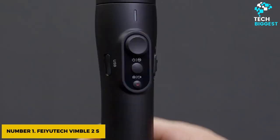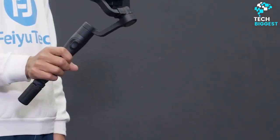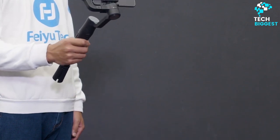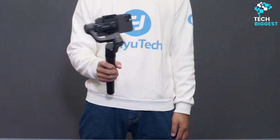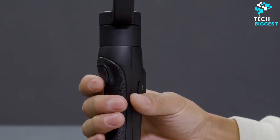Number 1: Feiyutech Vimble 2S. The Feiyutech Vimble 2S, approximately $89, has a telescoping design similar to a selfie stick, which is good for vloggers and journalists who are often the stars of their own shows. It comes with three different connection cables, likely including the one you need for your phone.